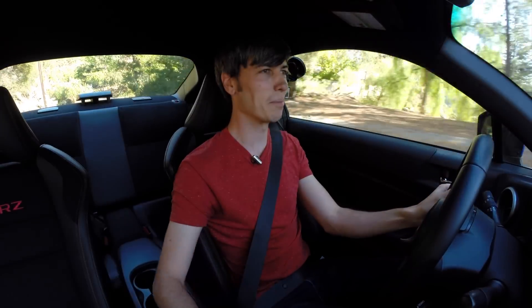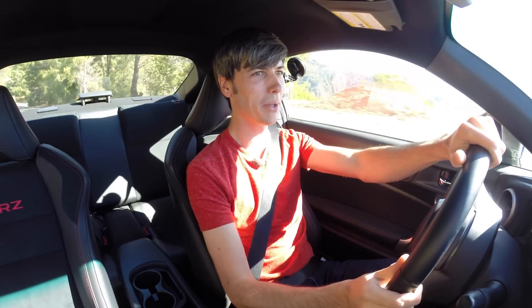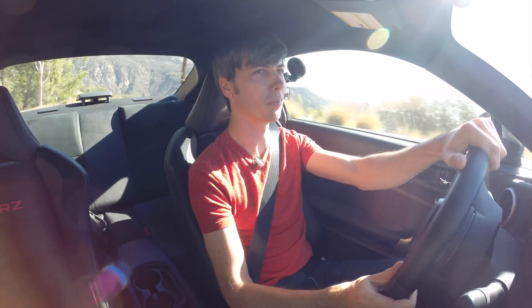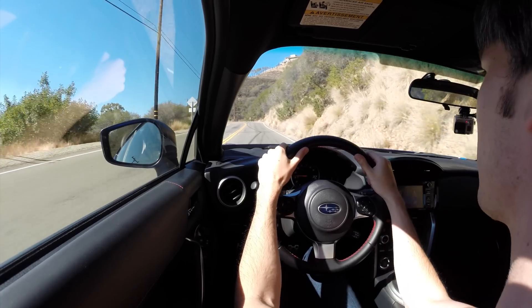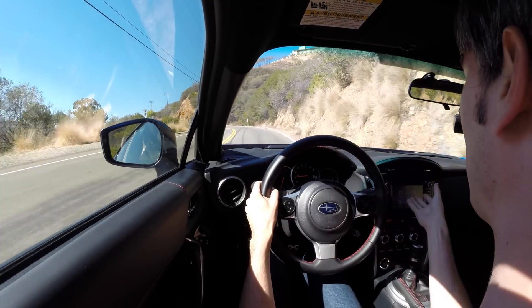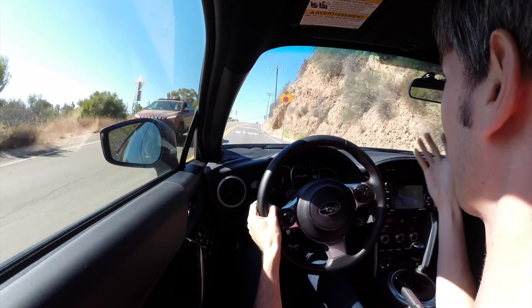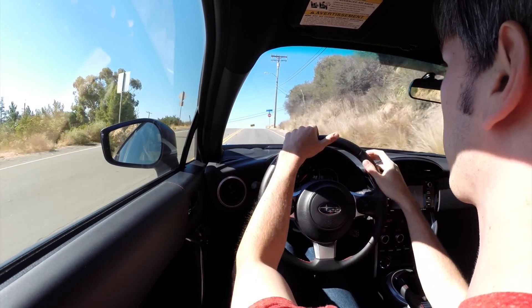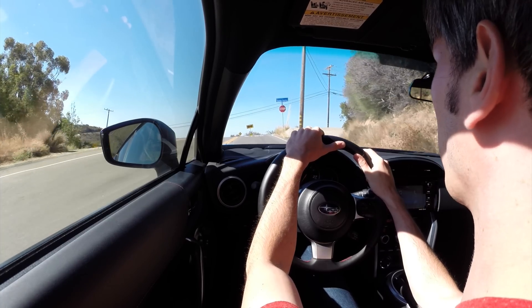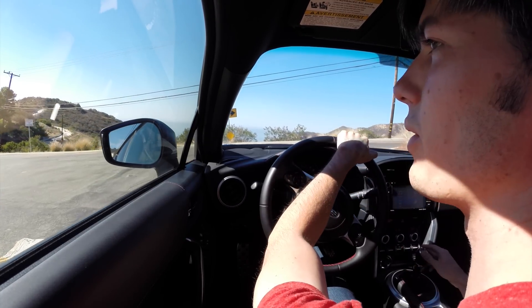I really don't have many complaints — it's a fun, solid car. Visibility to your blind spot is pretty poor. Some people might say the interior is a little dated, but they have updated the screen, so you've got a nice decent touchscreen. The audio system is nothing to brag about, but when you're buying these kind of cars you're more looking forward to the audio of the engine, and it has a nice tone to it.